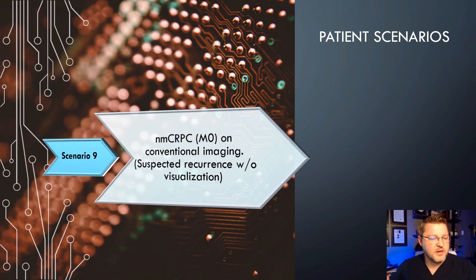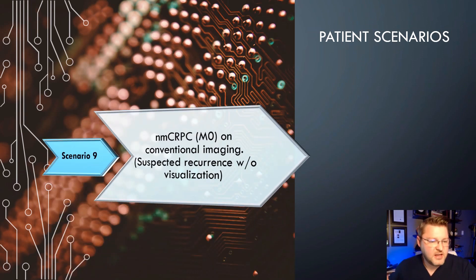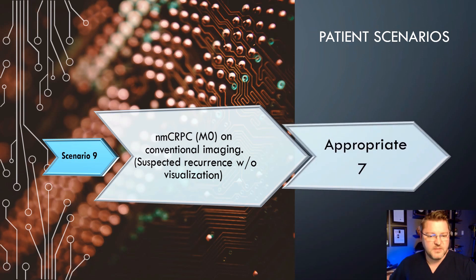Scenario 9: Non-metastatic castrate-resistant prostate cancer — that's M0 status on conventional imaging — with suspected recurrence without visualization on conventional imaging. Your CTs, bone scans, and MRIs are all negative but you suspect a recurrence. The appropriateness score is a 7, which is appropriate, because you really suspect there is some type of disease and you're just not seeing it.